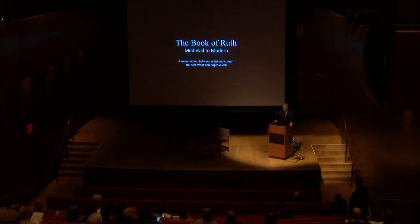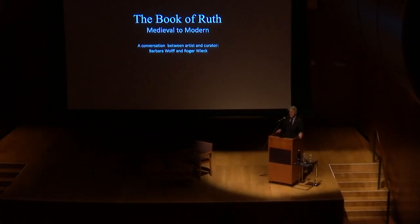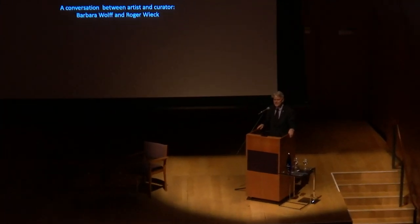Good evening. My name is Roger Wick and I'm the Melvin R. Seiden Curator and Department Head of Medieval and Renaissance Manuscripts here at the Morgan Library. More pertinent tonight, I am the curator of the exhibition of the Book of Ruth, a medieval to modern show that's on view upstairs in the cube.